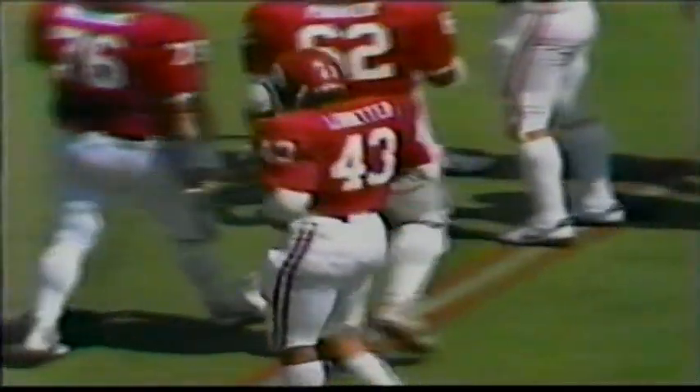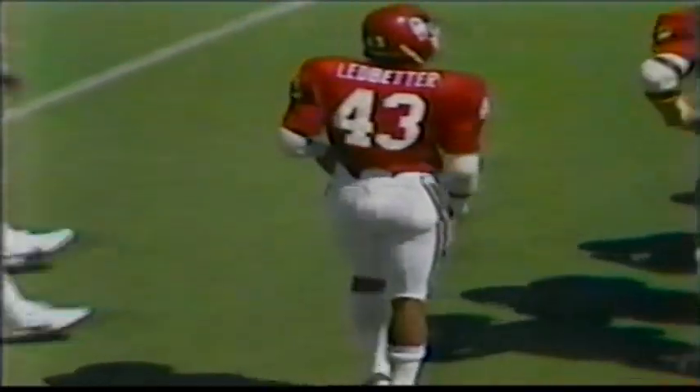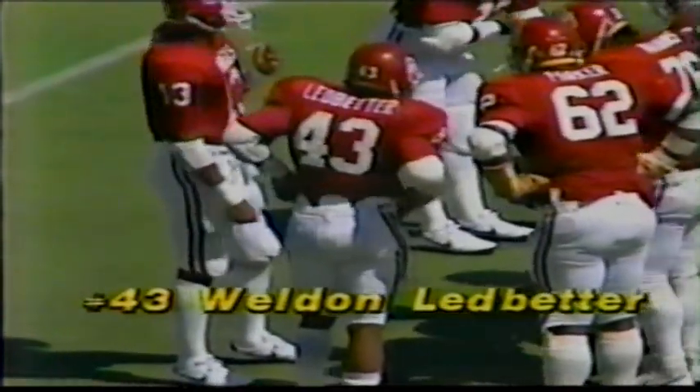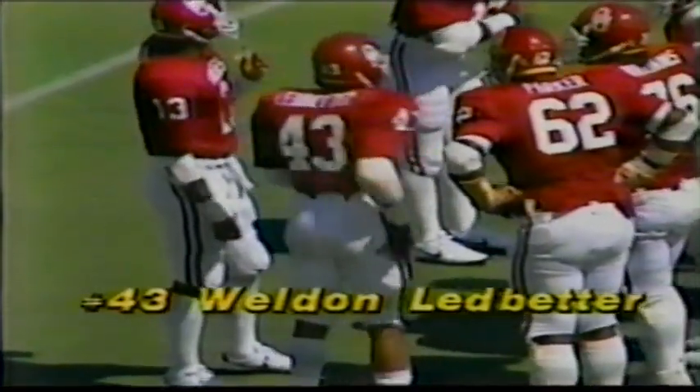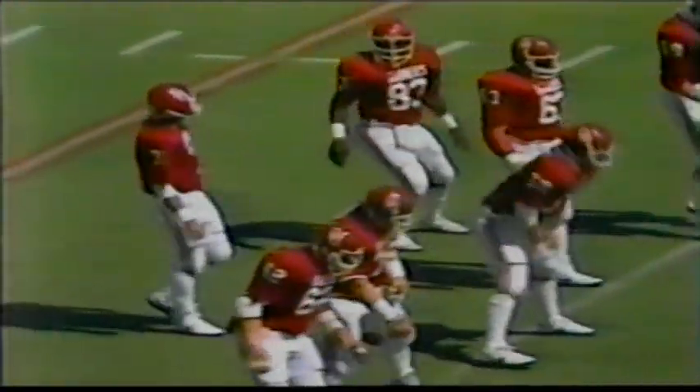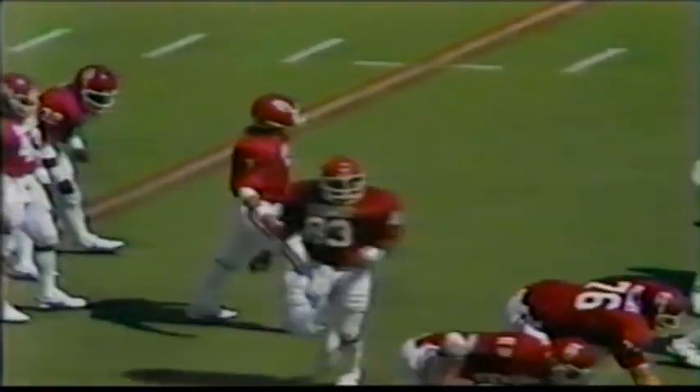Wishbone — going to the first man through. It's got to be tough giving to the first man through, Ledbetter the fullback, against the USC defense. That fullback has to attack the middle of that line and hopefully draw the entire defensive line and linebackers in. So next time, if they take it to that fullback going straight up the middle, they draw the outside pursuit in, and then get to the outside — they've got a better chance of getting some yards.